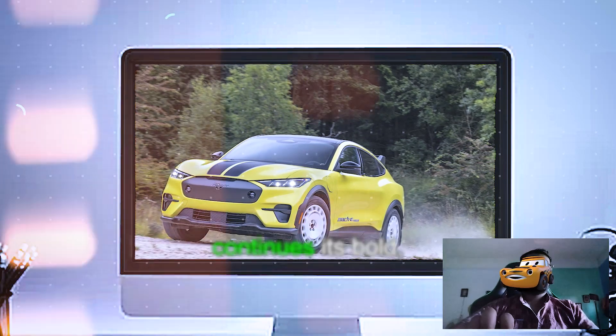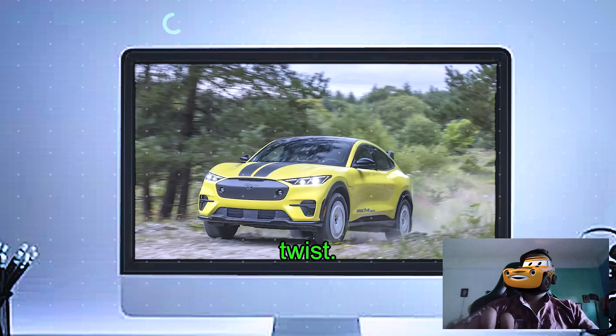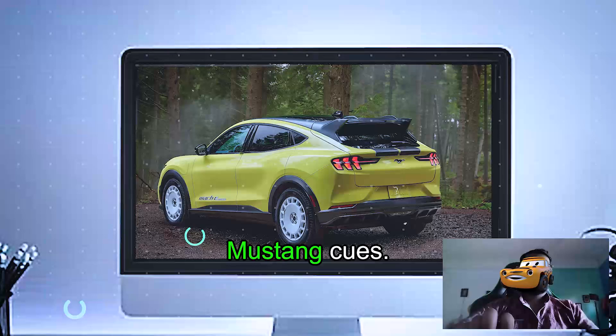The 2024 Mustang Mach-E continues its bold, sporty styling inspired by the classic Mustang lineage, with a modern EV twist. The signature Mustang-inspired front grille is now smooth and aerodynamic, with LED headlights resembling traditional Mustang cues.